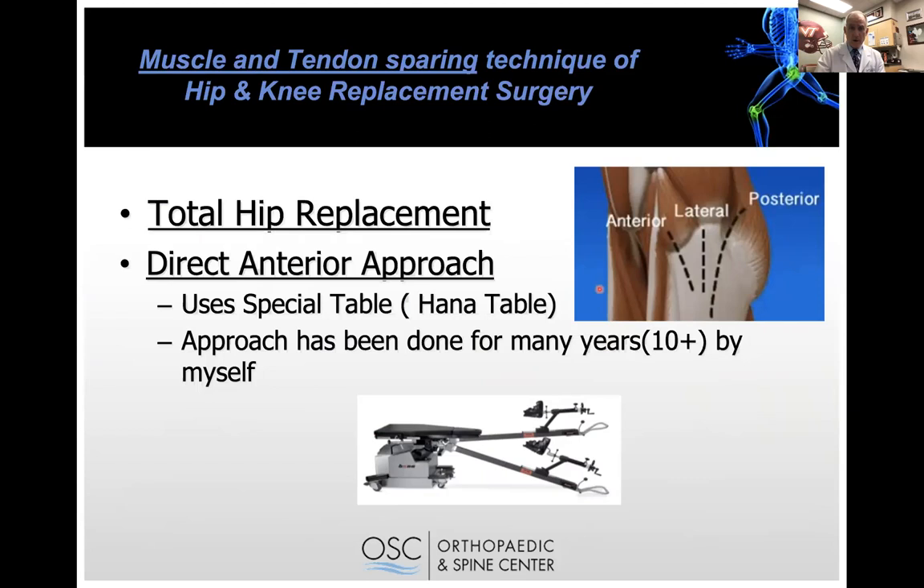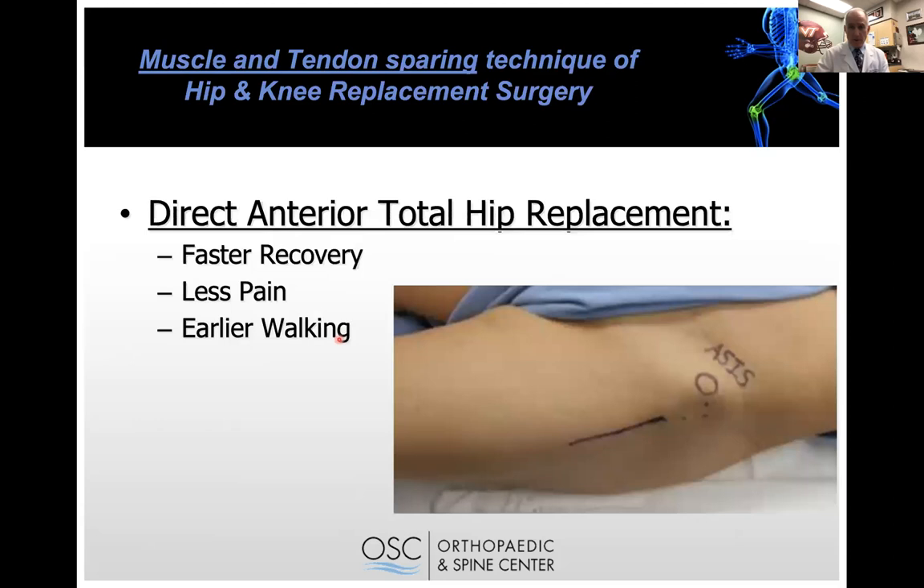We'll talk about hips first. There are different ways to approach hip replacement. The direct anterior approach is done from the front of the hip. There's also a lateral approach from the side and a posterior approach from the back. For the anterior approach, we use a special table called the Hana table — patients lie on it with their feet in boots, allowing us to move the legs independently, rotate them, apply traction, and position them as needed for surgery. I've been doing this approach personally for over 10 years and thousands of cases.